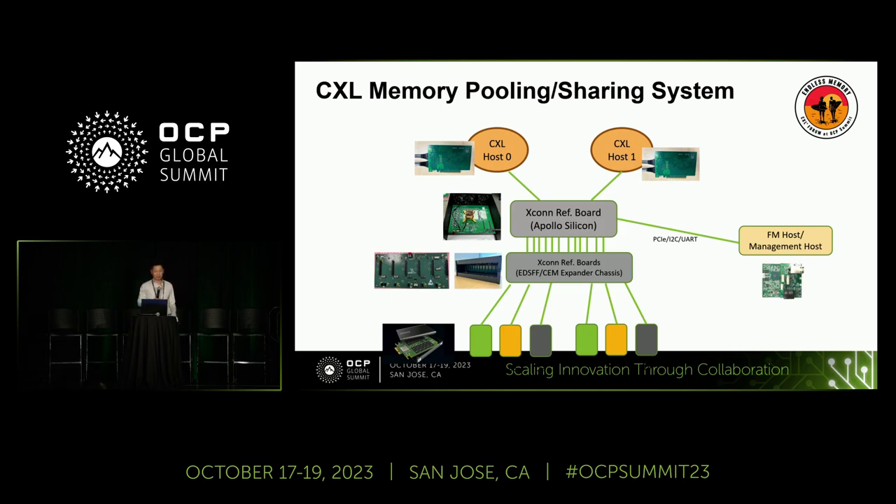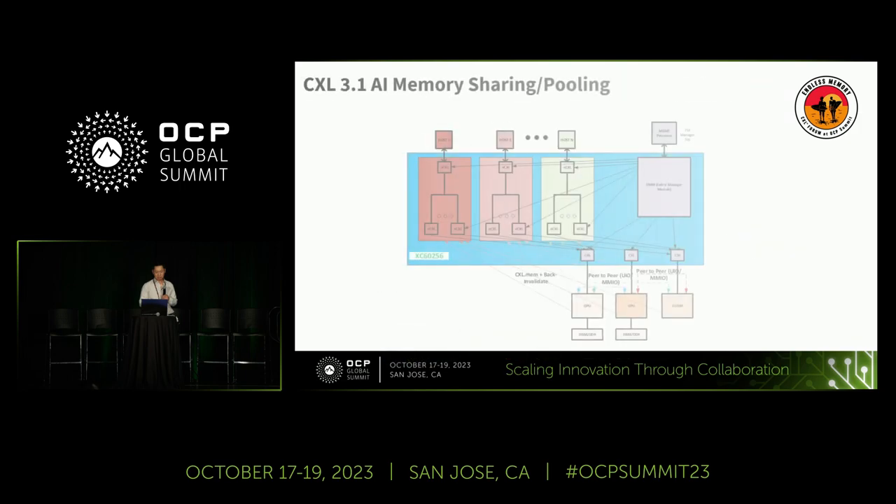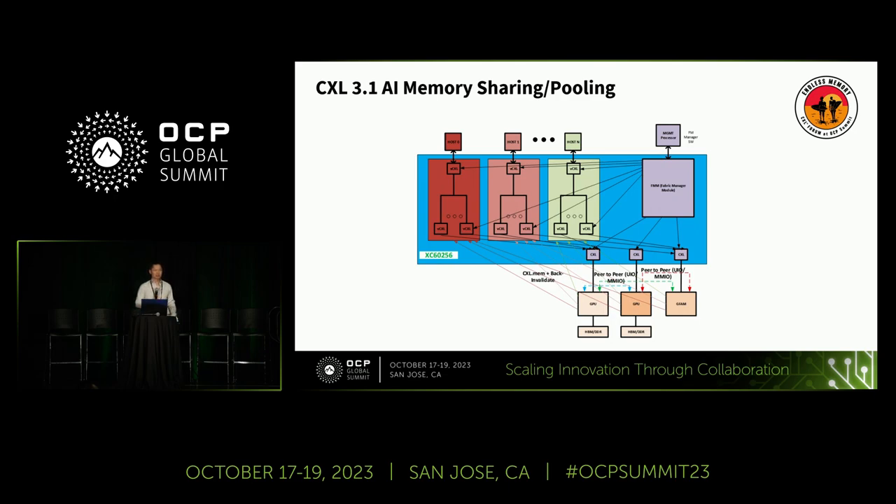Audience question: In Siamak's talk this morning, he showed a tree structure topology where in a pool device configuration you could replace a multi-headed pooled node with a switch and expand your topology. Is your switch compatible with what CMX showed? Response: Our switch is a CXL/PCIe switch. For multi-headed devices, you can connect with our switch as well since multi-head also has a CXL interface. So yes, you can take out that pool node and replace it with our switch — it will work right away.